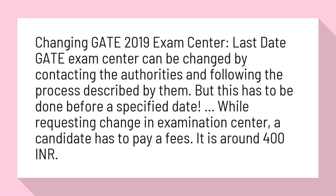While requesting a change in examination center, a candidate has to pay a fee of around 400 Indian rupees.